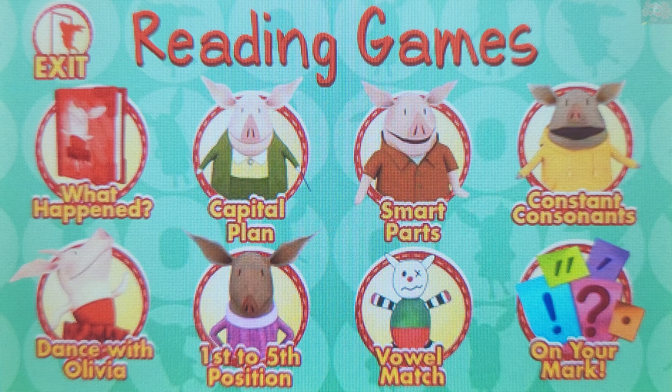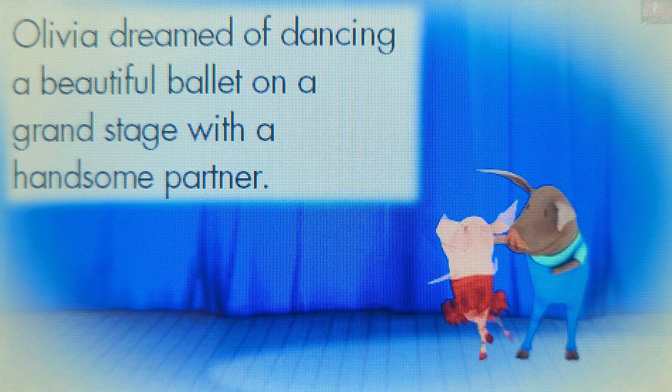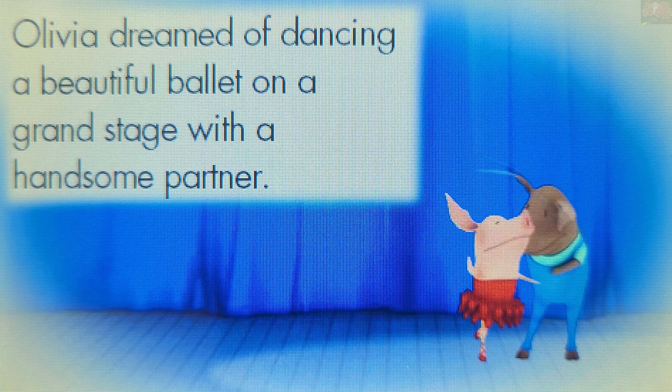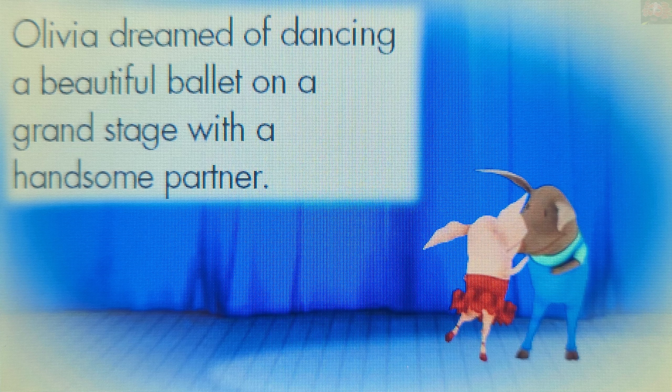Choose a game to play. Smart Parts. Let's learn about parts of speech. "Grand" is an adjective. An adjective gives more information about a noun. Touch the word "grand".